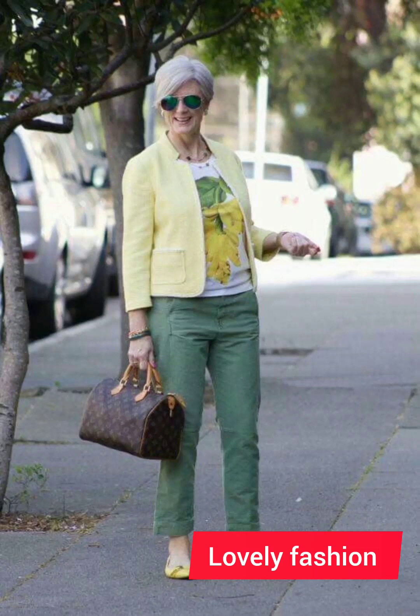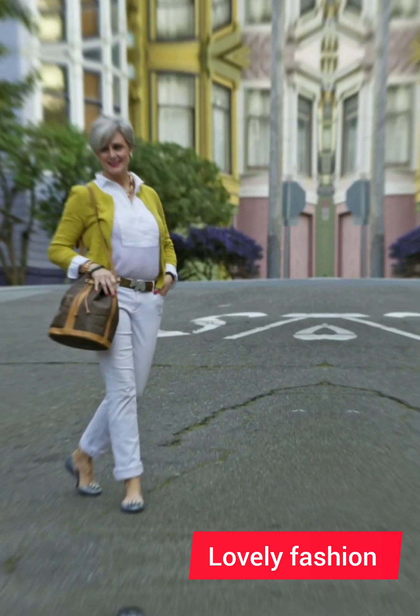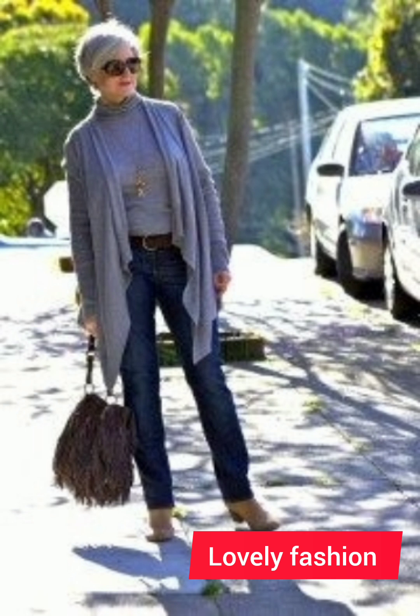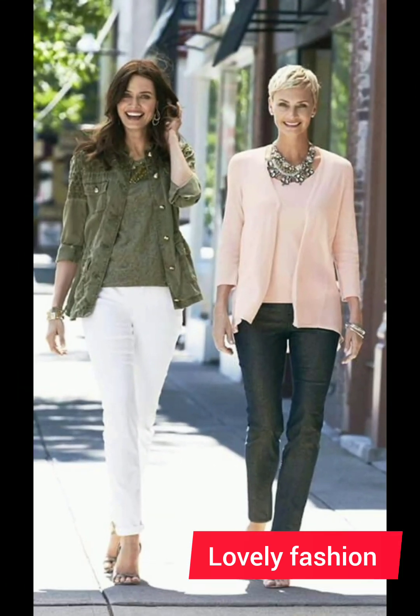Hello friends, welcome to my YouTube channel Lovely Fashion. I hope all of you are good. I'm here to update you about the latest fashion designs — stunning, stylish, and gorgeous 50-plus size women's western designer dresses. It's a very beautiful collection which I have collected for you, and it is very awesome.